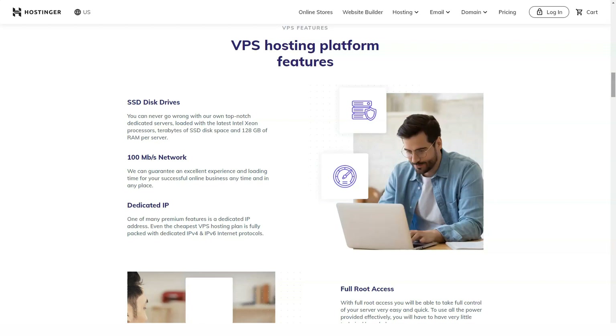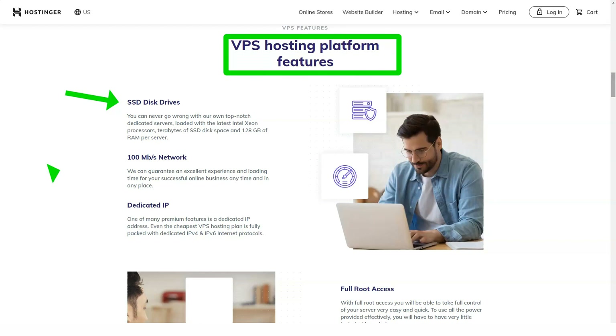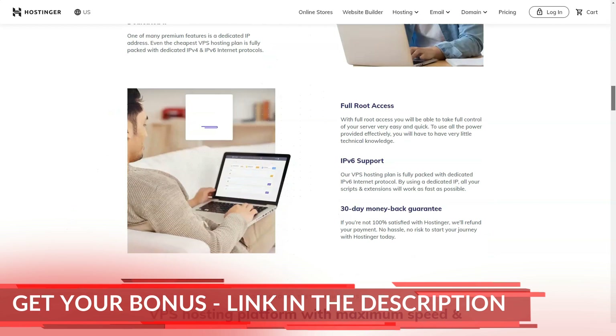As for payment methods, besides bank card and PayPal, you can also pay for services with Bitcoin and other cryptocurrencies. For whatever reason you want to use hosting anonymously, cryptocurrency will help you with this.